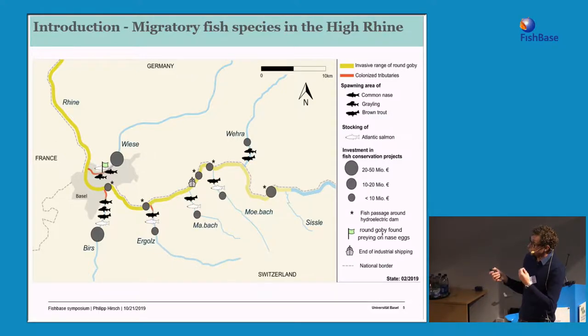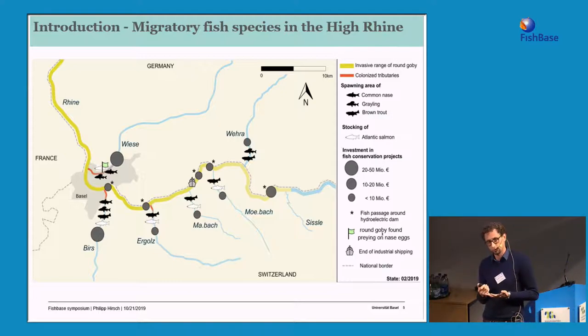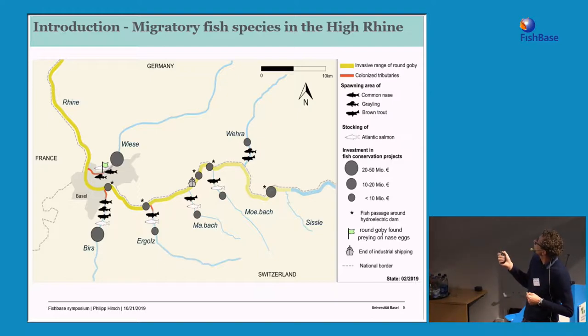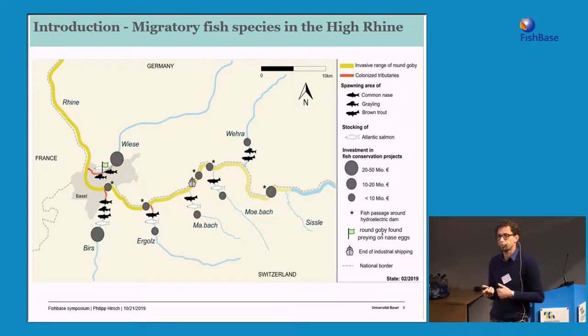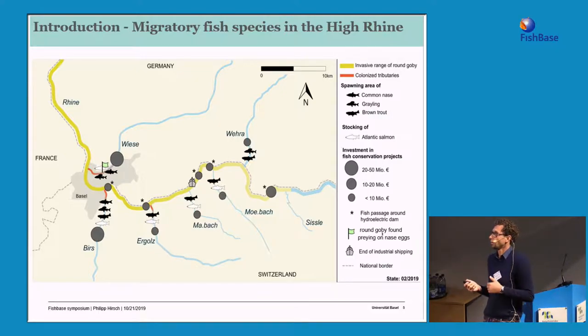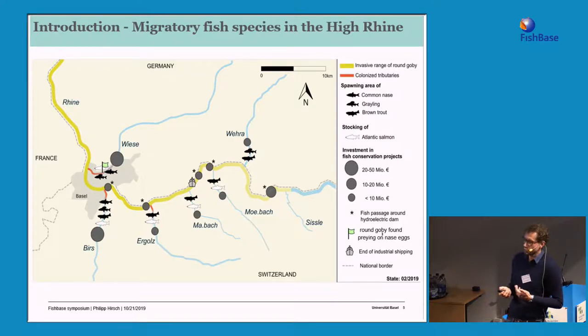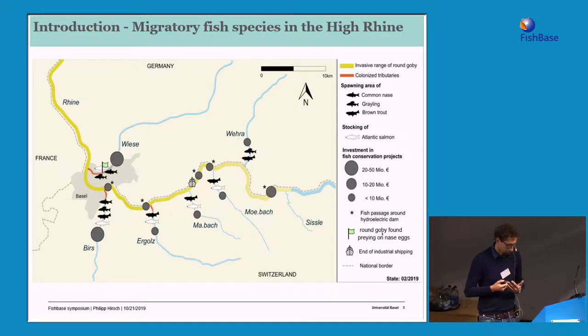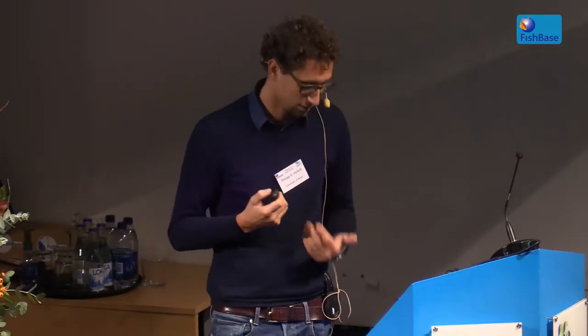To illustrate the scale of investment made in Central Europe to restore migration corridors, here you see dots representing projects and their financial volume – mostly new fish ladders, removal of existing barriers, or revitalization of spawning habitats. All these conservation projects are meant to remove barriers. But this removal of barriers is creating a field of conflict.